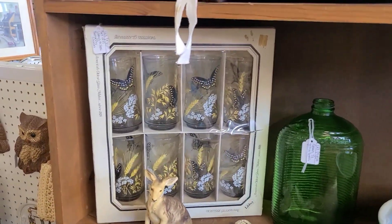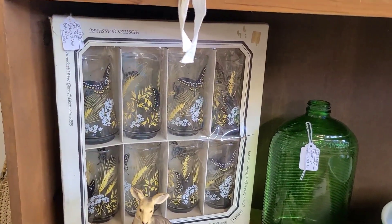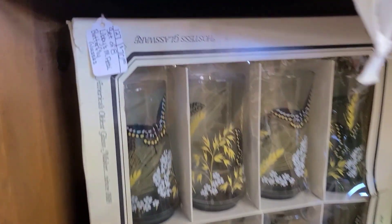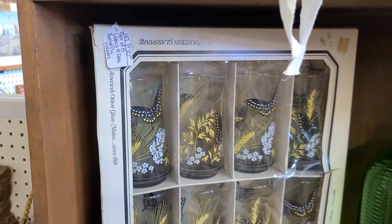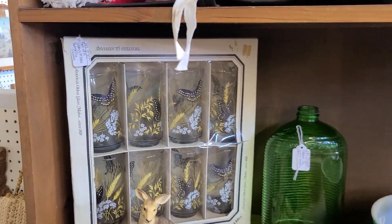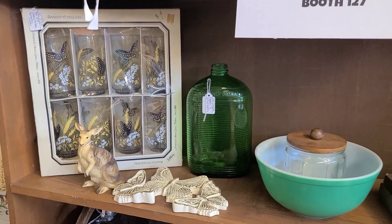Right over here I thought these glasses were beautiful — they have these pretty butterflies on them. They were at $70 for the set, and for a set of eight being new in box that isn't too bad, but not in our budget so we did leave them behind.